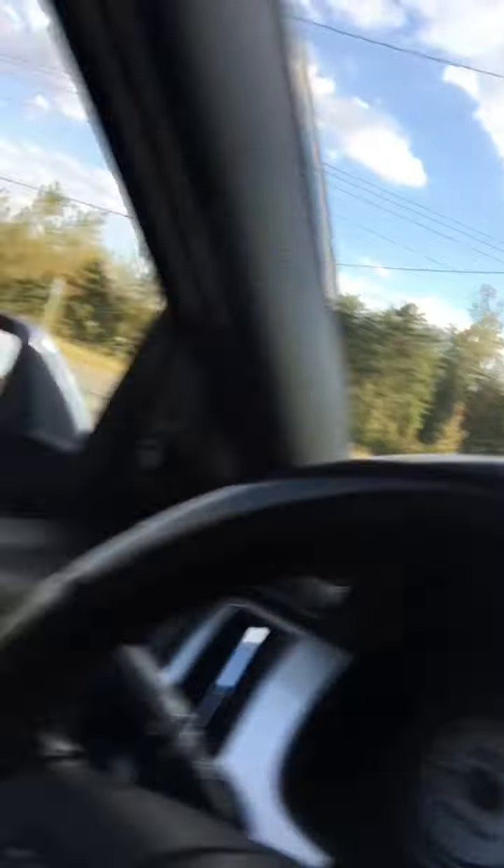All black leather. A compass and thermostat. A trunk release. All power locks, windows, and mirrors.